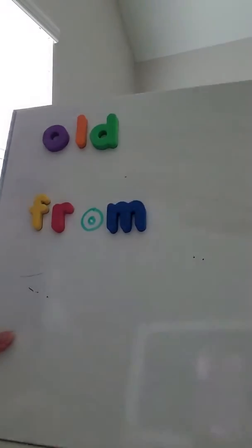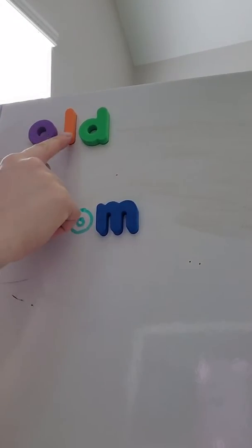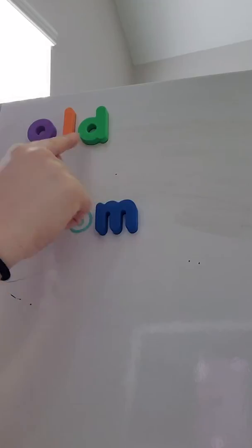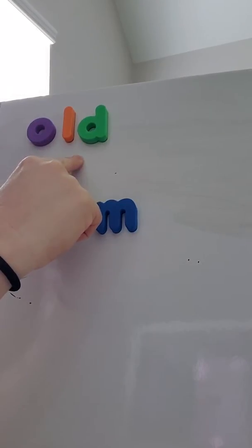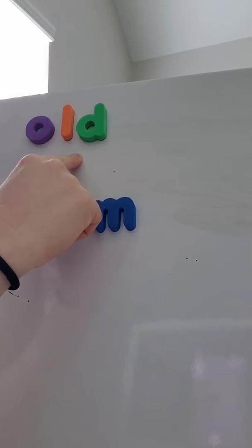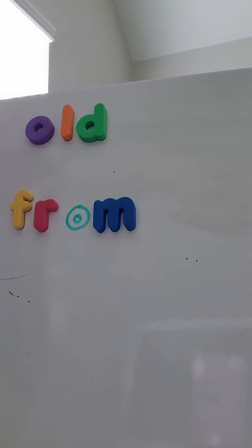There are two new sight words here. One is spelled O-L-D, which spells old. The meaning of old is not young. So if something's been around for a very long time, it's old. Maybe you've had a little doll or a teddy bear from when you were a baby — that would be an old teddy bear, as opposed to one that you just got this year.